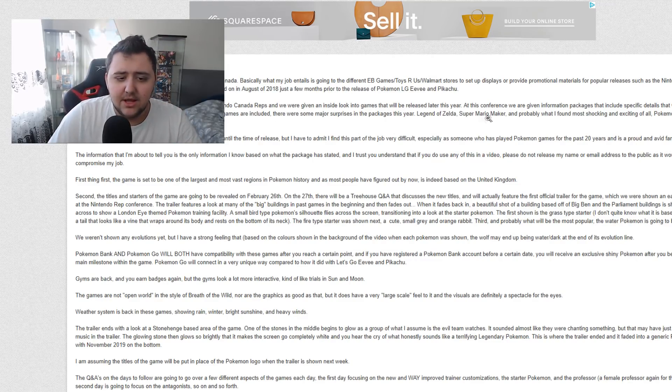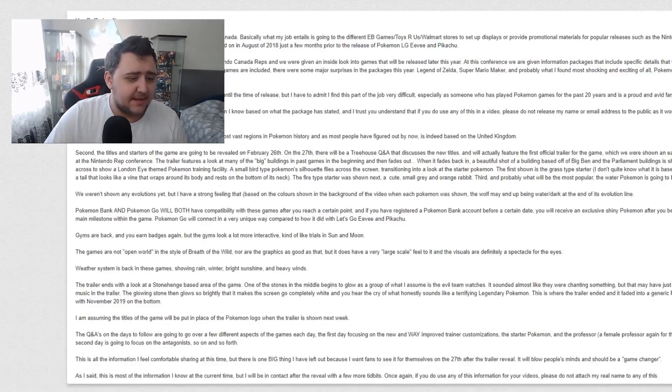At this conference we were given information packages that include specific details we are allowed to share once the games have been announced. While not all games are included, there are some major surprises in the package this year: Legend of Zelda, Super Mario Maker, and probably what I found most shocking and exciting of all — Pokémon 2019. They haven't revealed the titles to reps at my level yet. We are technically supposed to keep this information private until the time of release, but I have to admit this part of my job is very difficult, especially as someone who has played Pokémon for the past 20 years.